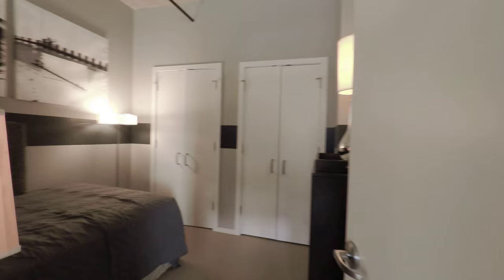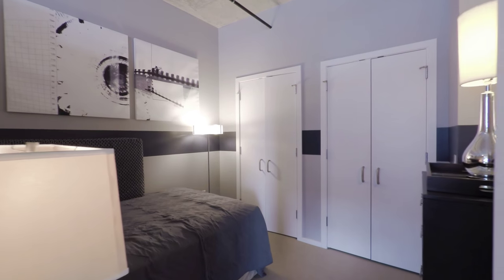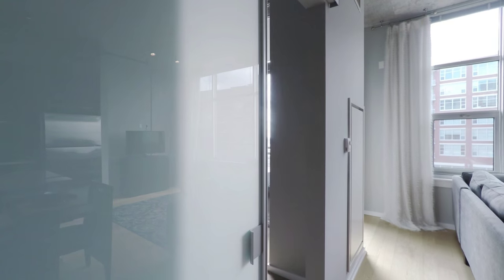The apartment has a split-bedroom layout. The second bedroom is open for light with a transom and has a wall of closets. It's sectioned off from the master with a sliding translucent panel.